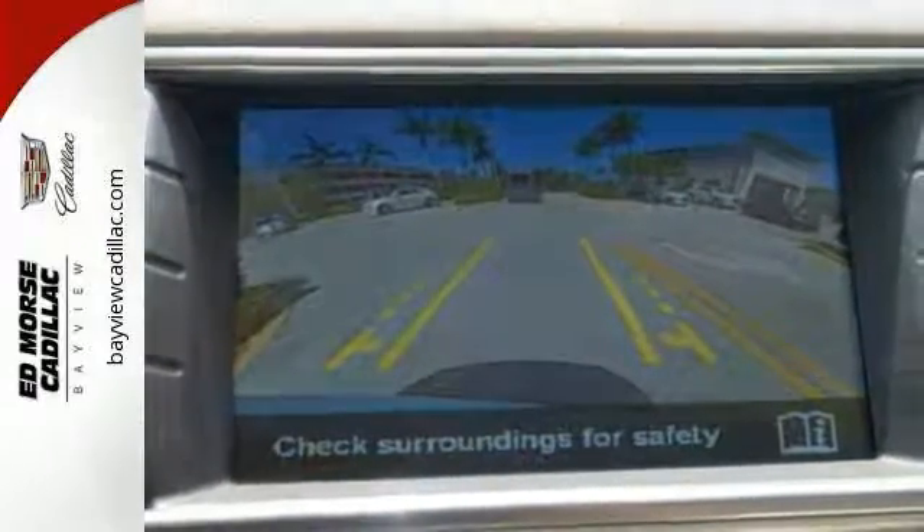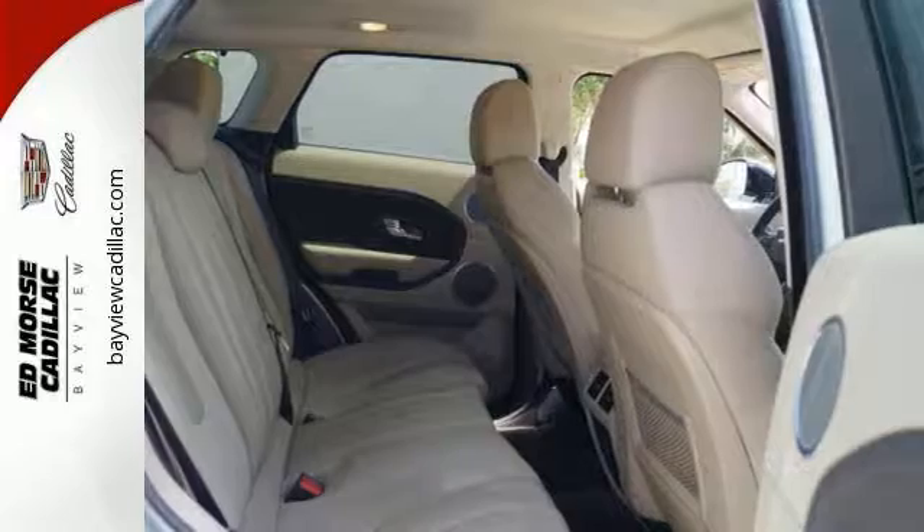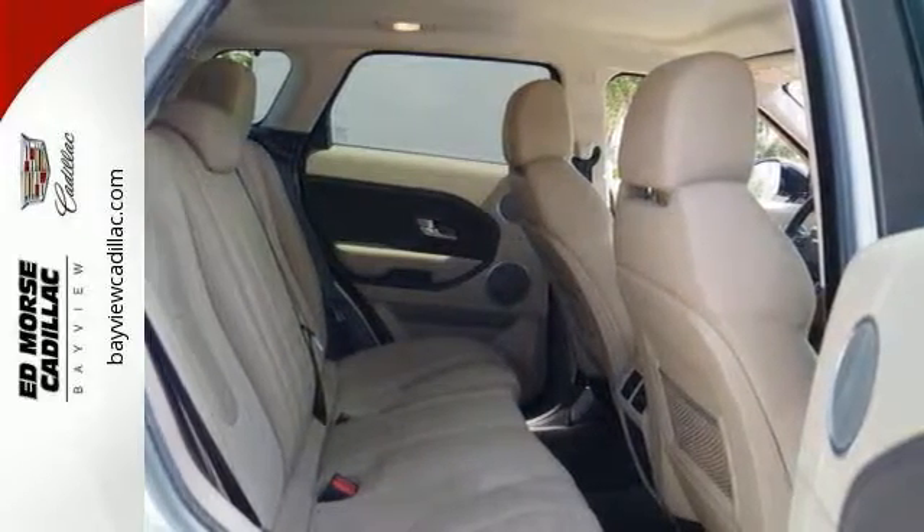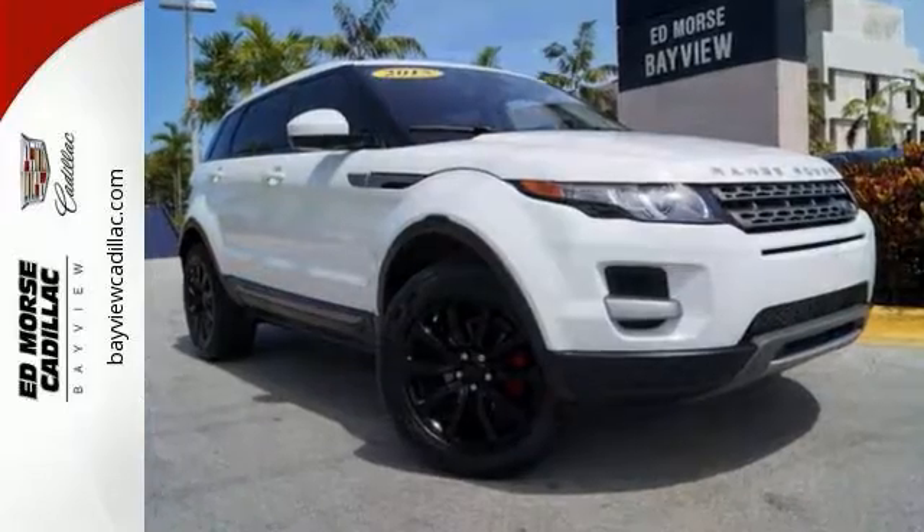It has dual climate control, which allows the driver and passenger to pick their perfect temperature. Come on in and see the rest of its features and test it out so you can discover more about this Land Rover.